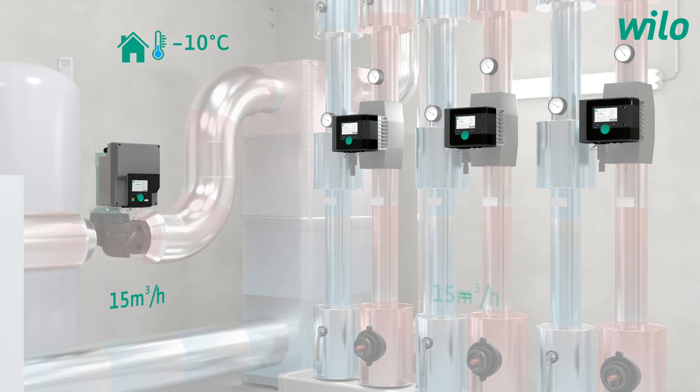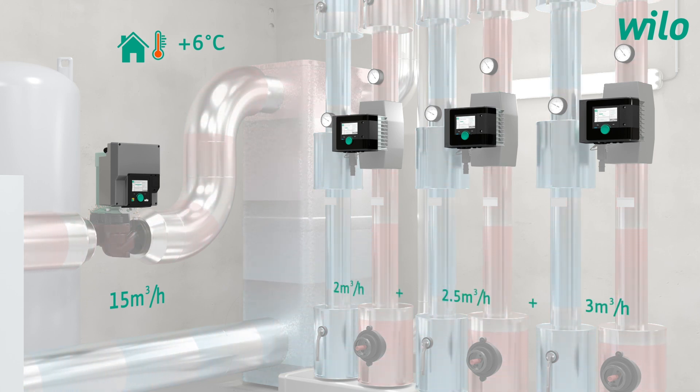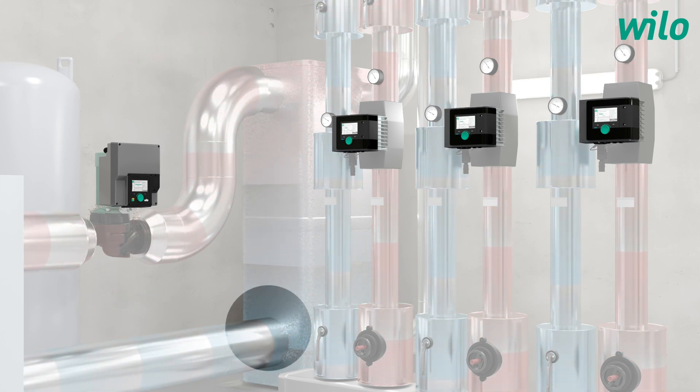In this design, the values correlate. Although secondary pump requirements are much lower over the course of the year, the primary pump regularly supplies an excessive flow rate and therefore uses too much electricity. The efficiency of the boiler is also reduced, as the return temperature to the boiler is usually too high.